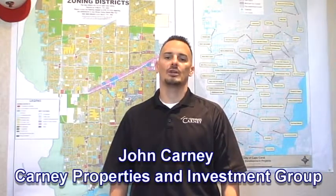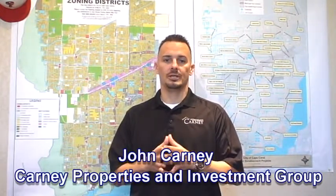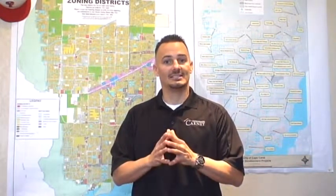Hi, I'm John Carney from Carney Properties. What are assessments and impact fees? These are fees that are put on by improvements done in your community, whether it be city water sewer, roads, electrical for light posts, etc. You need to make sure when you're buying any real estate that you check into these fees and see if they will come with the property.